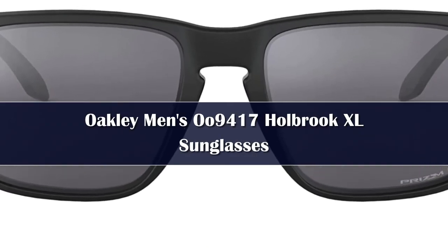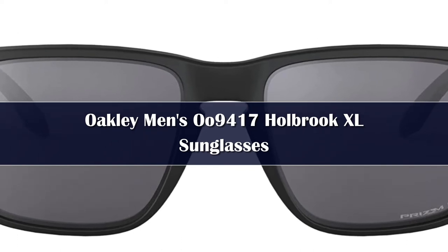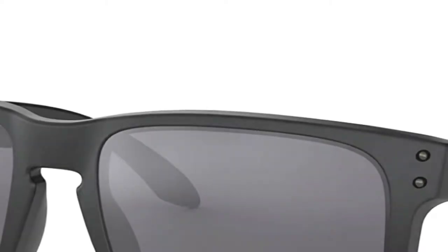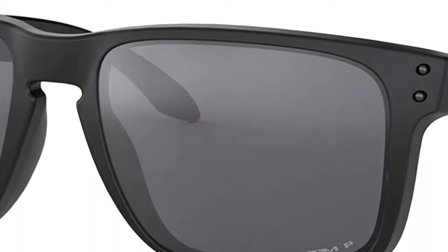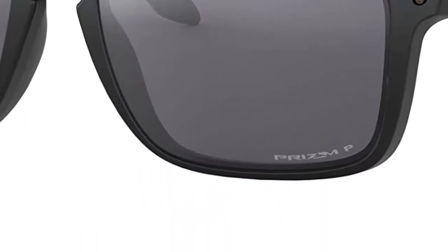Number 4: Taking inspirational cues from classic film and music stars, the Oakley Holbrook XL sunglasses never look out of place. Plutonite material lenses filter out 100% of UV rays. Prizm lens treatment controls light transmission for maximized contrast and clarity. Polarized lenses on certain models help to cut glare.